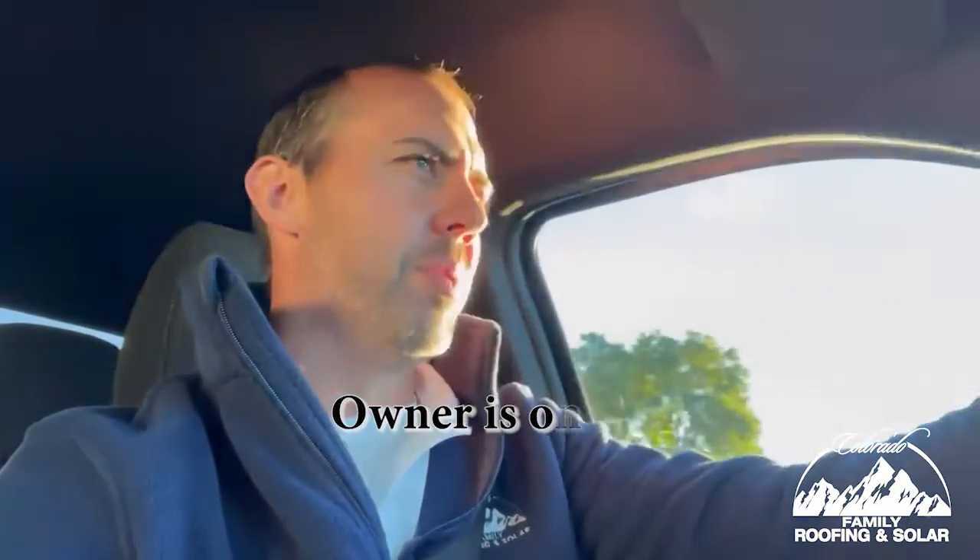Good morning. It's 7:15 in the morning, on my way to a roof build. I'm going to keep you guys updated as we progress here this morning on how exactly Family Roofing and Solar does things a little bit different than everybody else. The first thing that's different is the owner's up and at 'em, out of bed bright and early to go meet the crews over at the house with some donuts for the homeowners and burritos for the guys, making sure they're all lined up and ready to go.